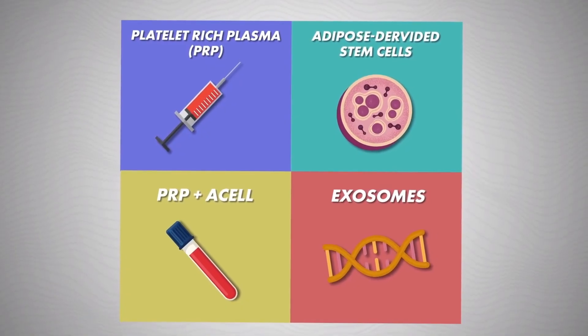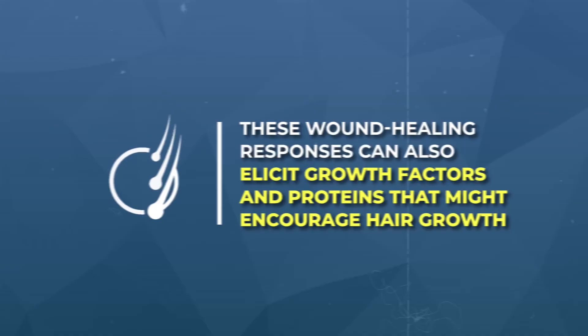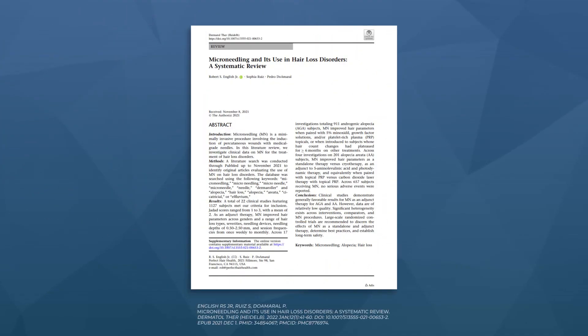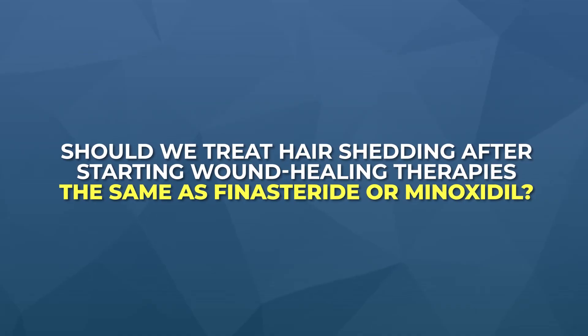That covers hair shedding after starting commonly prescribed, well-studied hair loss treatments. But what about hair shedding after starting lesser studied, more experimental interventions like stem cell injections, PRP, exosomes, microneedling, or massaging? These interventions fall under a class of treatments that trigger acute inflammation. These wound healing responses then elicit growth factors and proteins that might encourage hair growth — and that's one way in which they're believed to work. Should we treat hair shedding after starting wound healing therapies the same as shedding from starting finasteride or minoxidil?